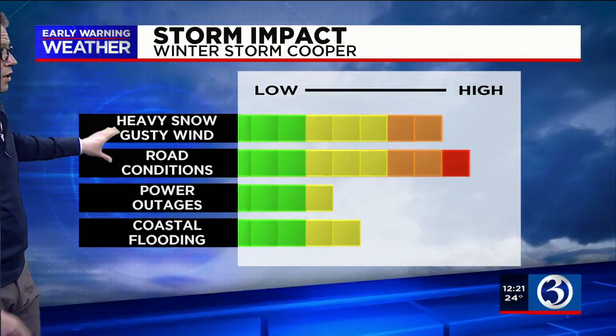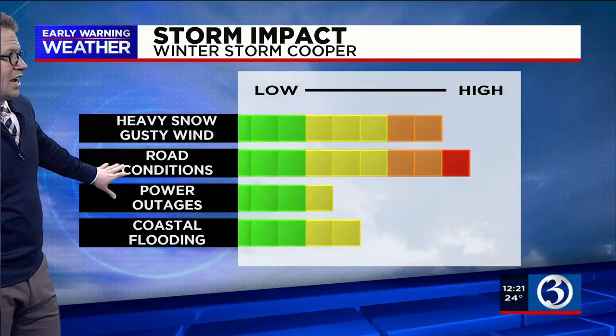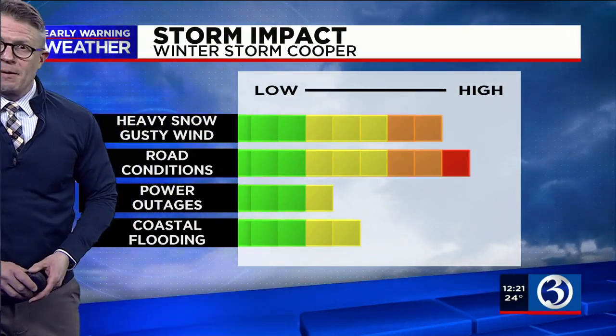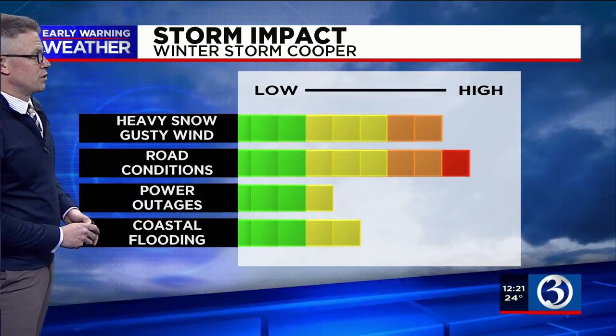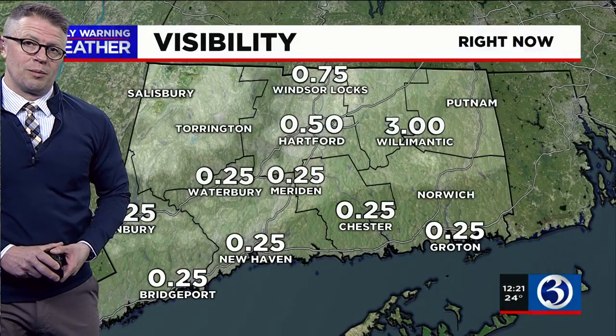Heavy snow and gusty winds are already underway with a high likelihood of continuing. Travel across the state is certainly discouraged as conditions will continue to deteriorate. Power outages and coastal flooding are also in the cards with winter storm Cooper.